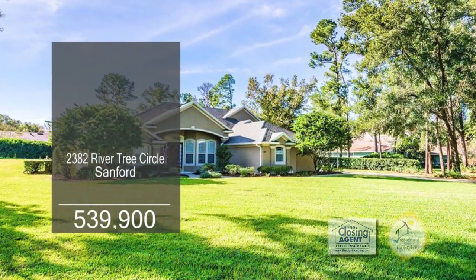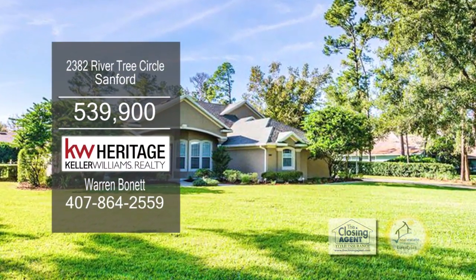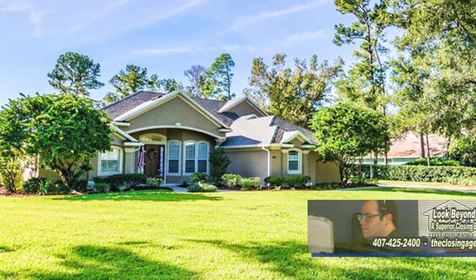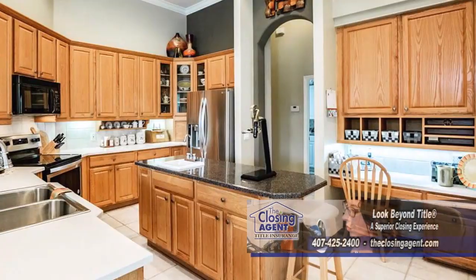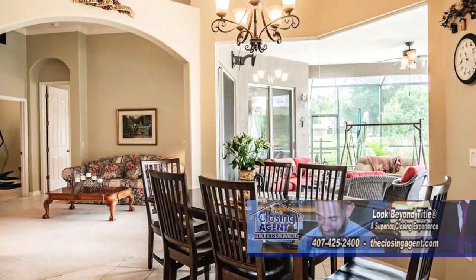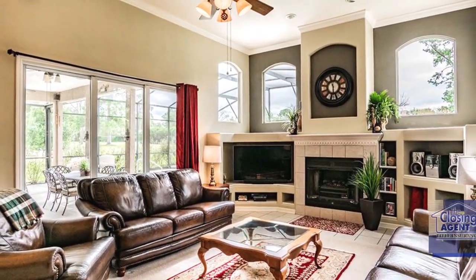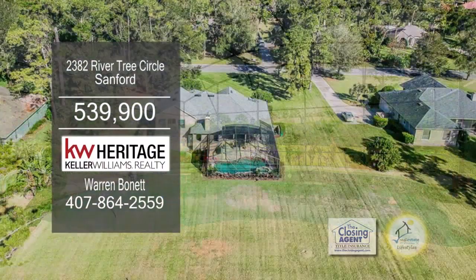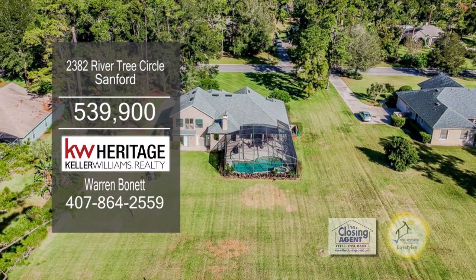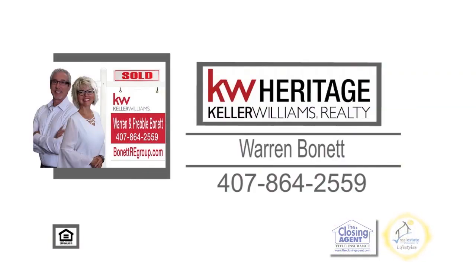This home in Sanford is located in a 24-hour security-gated community. Upon entering, you'll appreciate the sense of openness and space. The formal dining room has crown molding. The spacious kitchen has a breakfast bar and an eating area. The family room is accented with a fireplace and custom built-ins. Entertain on the enclosed patio overlooking the pool. The community offers a dock for you to launch your canoe, as well as tennis courts and a walking trail. For more details on this five-bedroom, four-bath home, give Warren Bonnet a call.